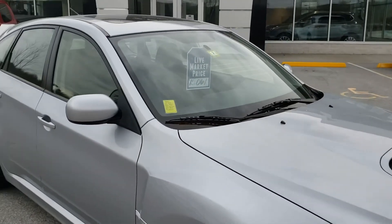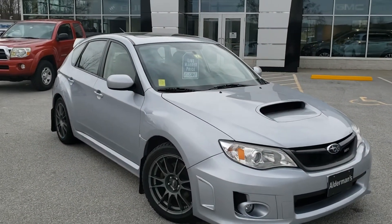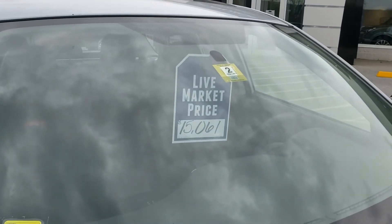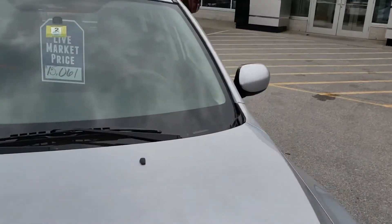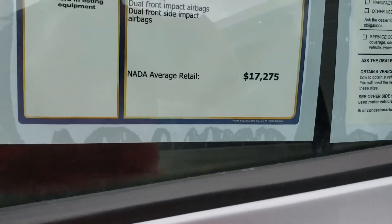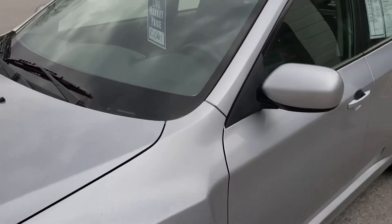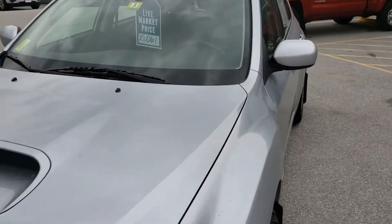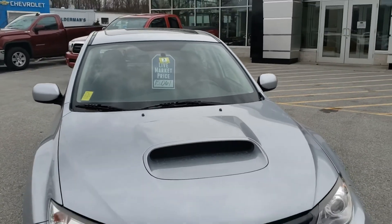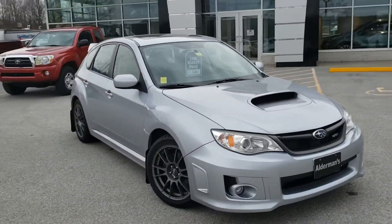We really have above-average vehicles. Here's something else I love about this: our live market price is $15,061. The NADA average retail on this is $17,275 — and again, that's the average. This is not an average car; this is an above-average car. We're well over $2,000 below that NADA. That's instant equity right in that car from the moment you drive it off the lot.